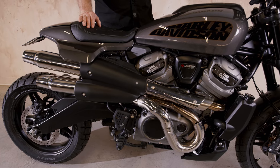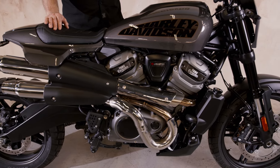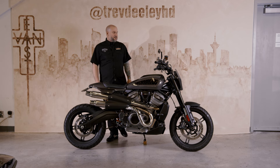You've got the off-road capabilities of the Pan America, and you've got the on-road, absolute ripping capabilities of the Sportster S in one unique package.